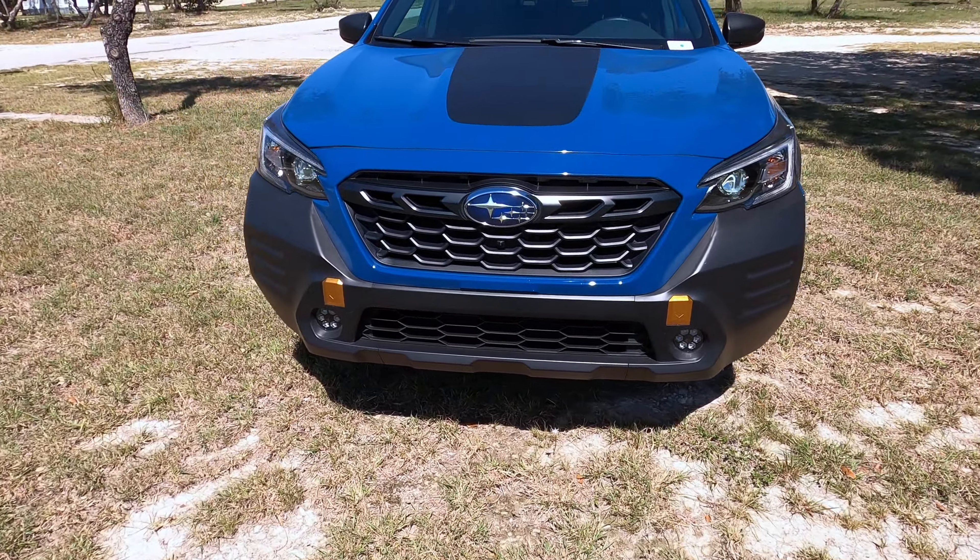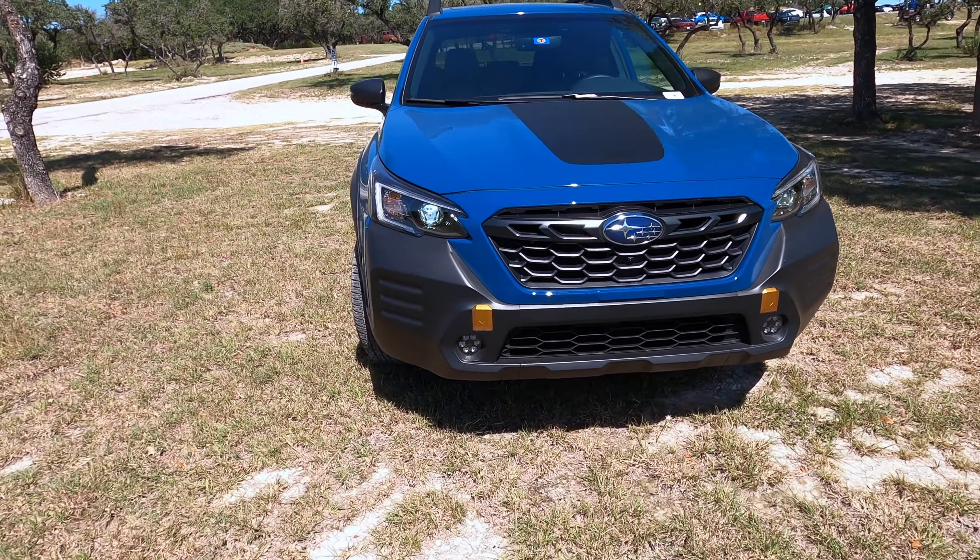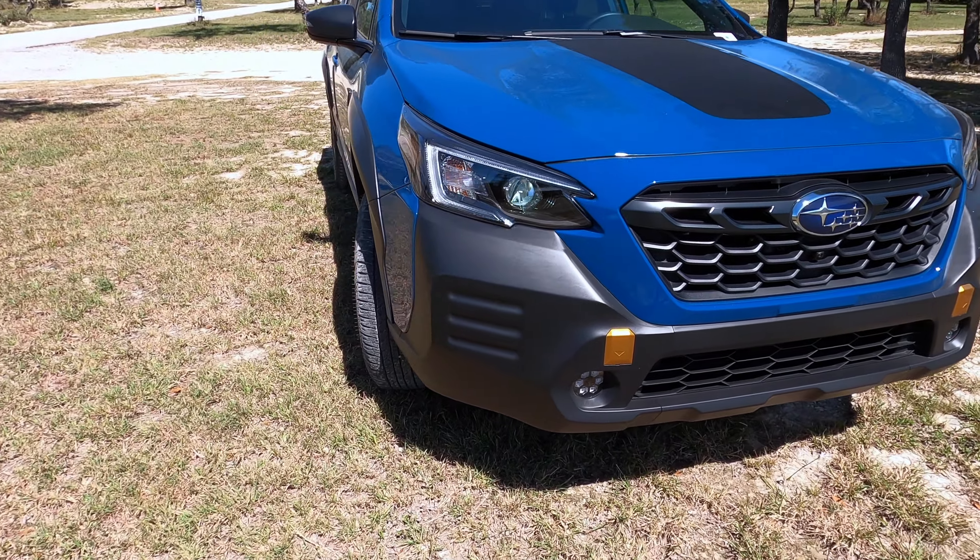This is my first Subaru video. If you want to see more Subaru videos, be sure to leave a comment below so I can get access to some.